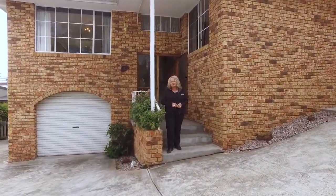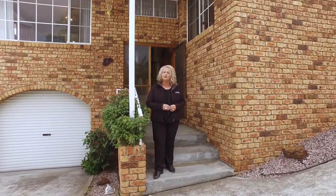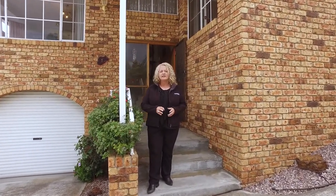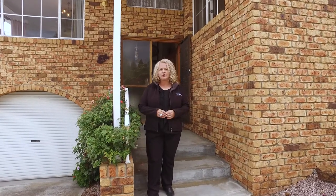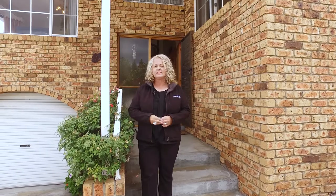Hi, my name is Karen from Roberts Real Estate and welcome to Unit 1, 10A Lowenow Road in beautiful Montagu Bay. This lovely three bedroom, two bathroom unit overlooks the Tasman Bridge across the River Derwent to Mount Wellington and to Hobart City. Let's go and take a look around.